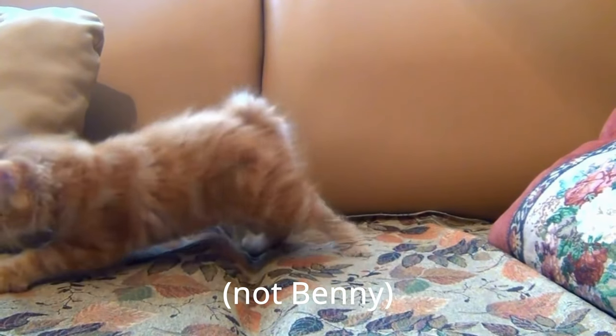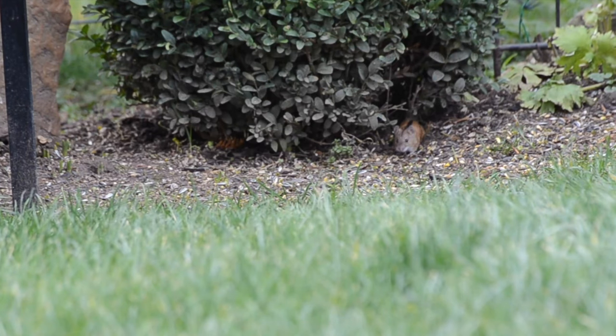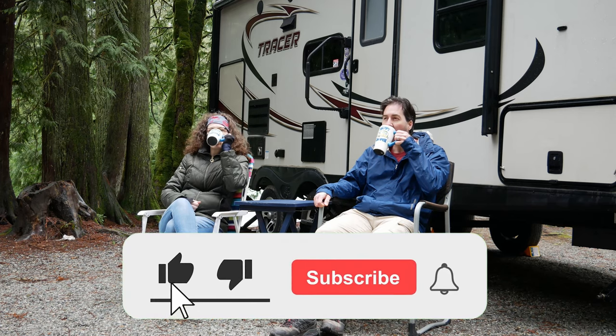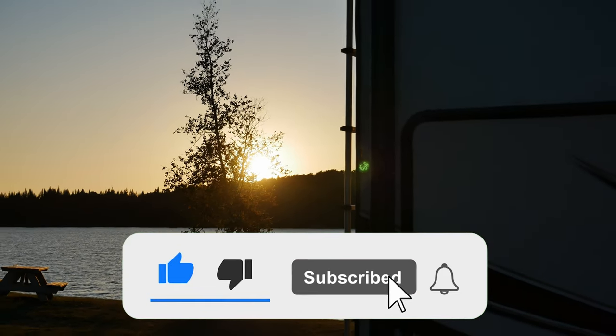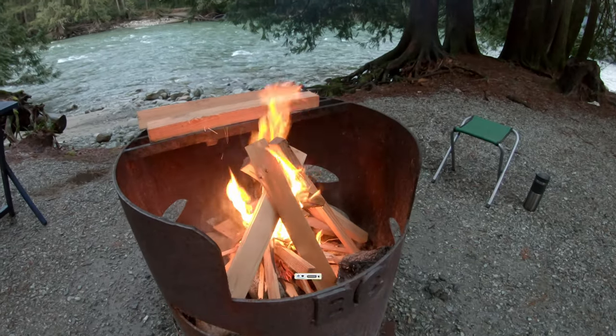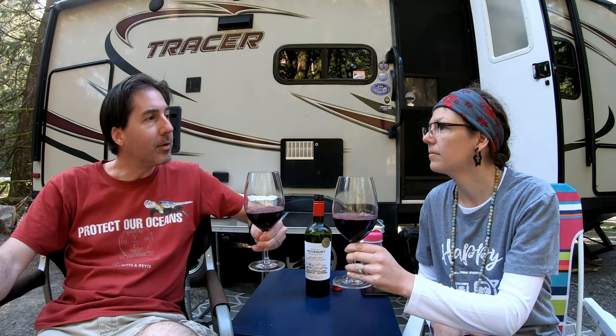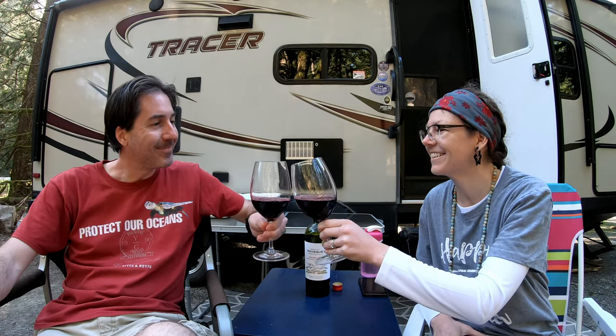Have you ever had mice in your RV? What mouse-proofing steps did you take? What worked and what didn't? Let us know in the comments. And if you enjoyed this video, we'd really appreciate if you could give us a like, subscribe, hit that notification bell, and share the video with your friends. It really helps us grow our community and reach a wider audience. In the meantime, keep on living the life you've imagined. We'll see you then.